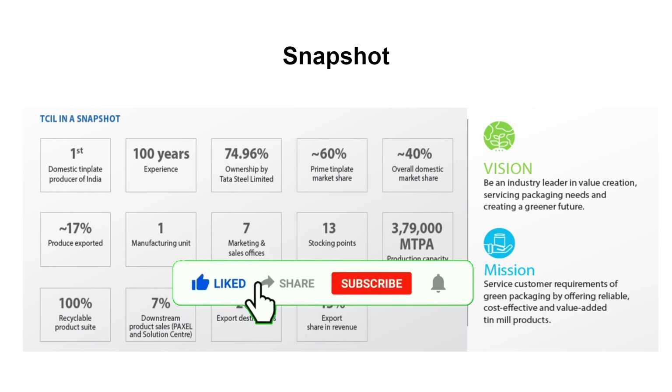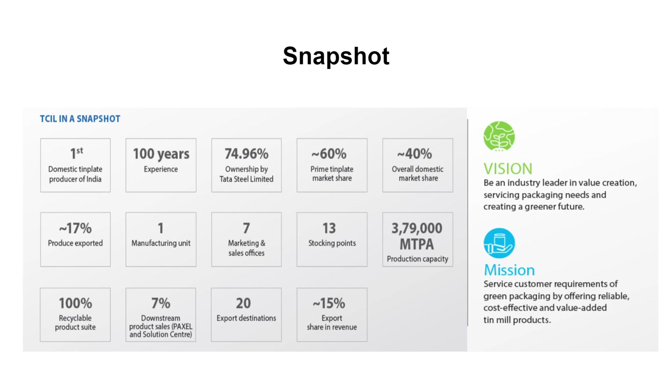When we look at the overview of this company — its products and the way it is operating its business — we can say that we have a positive outlook for the future.